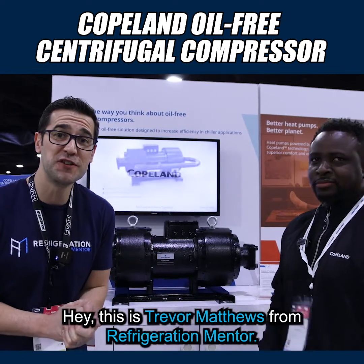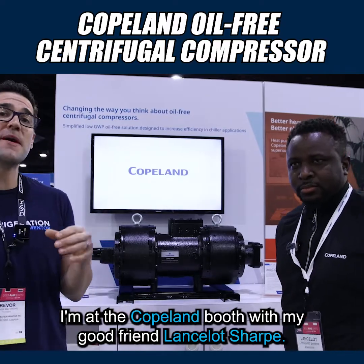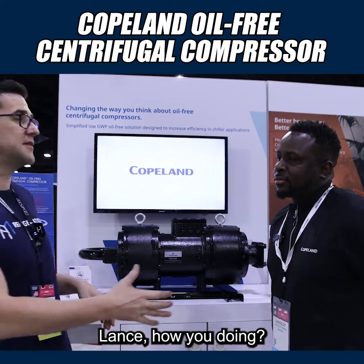Hey, this is Trent Matthews from Refrigeration Mentor, and we're here at the 2023 AHR Expo in Atlanta. I'm at the Copeland booth with my good friend Lance Locksharp. Lance, how you doing?